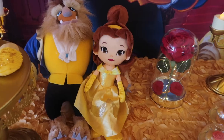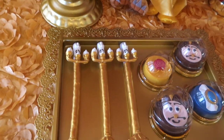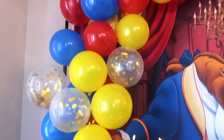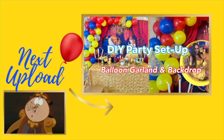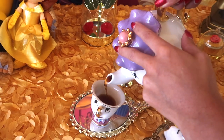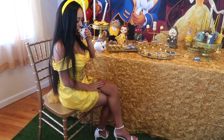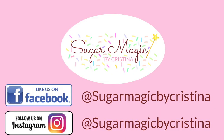I hope you guys enjoyed making all these magnificent treats for our Beauty and the Beast dessert table. Although the video was long, my goal is for it to be fun and informative so that you always learn something new. Give this video a thumbs up if you did. It's Christina here — thank you so much for watching and I'll see you in the next video.